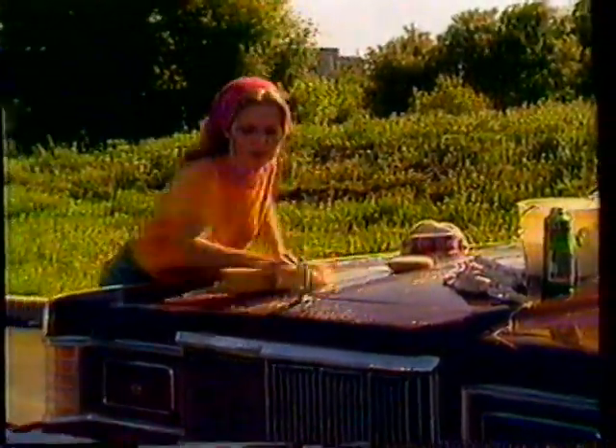Look out! The elements are after one of your most valued possessions, your automobile. Look, you can wash it, you can wax it, you can polish it, over and over again. Nothing seems to help, but you can do something about it.